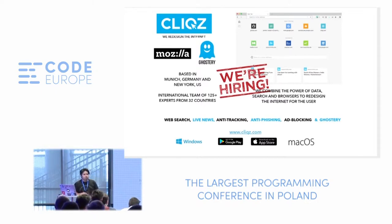About the team — we are an international team of 125 different experts from 32 different countries, and we are hiring. If you are interested in joining our mission around privacy-centric browsing — whether in browser development, front-end engineering, back-end development with large-scale data sets, or machine learning — do look at Clix.com.